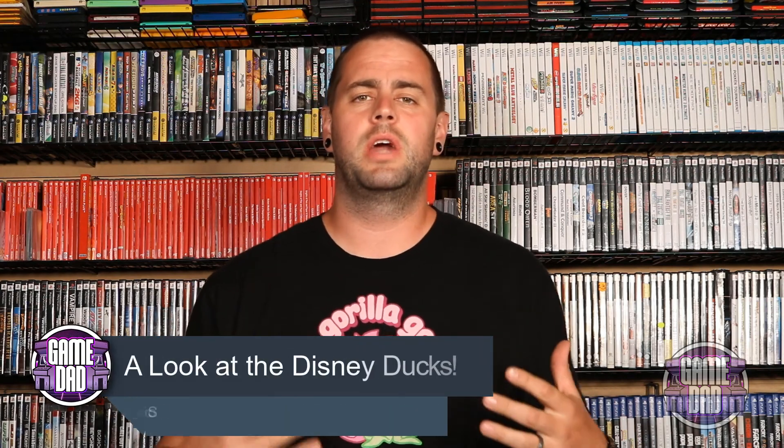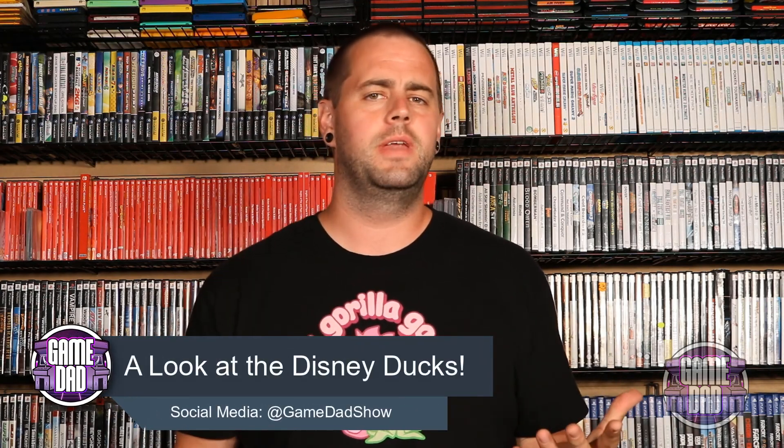Hey, what's up everyone, Game Dad here coming at you with a different kind of video than I'm used to doing on the channel — a collaboration video with some fellow YouTubers I've been interacting with over the past few months. We've been giving each other feedback and ideas, so we decided to do a collab. Today we're all going to be taking a look at the various Disney Duck games that came out over the years, starting way back in the 80s, kicking off with DuckTales and ending around the remastered version.